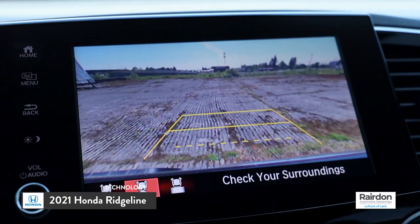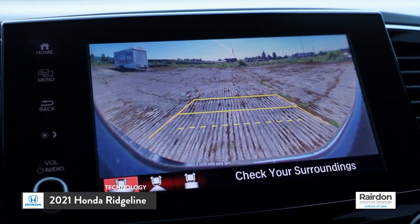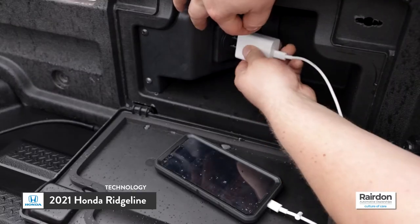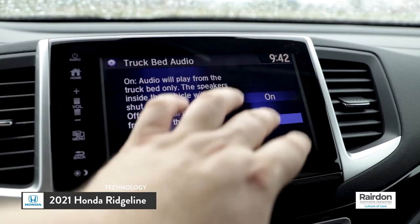A multi-angle rear-view camera makes backing up and connecting to a tow hitch even easier. Not to mention, the available 150-watt truck bed outlet and industry-first truck bed audio system are great additions to any tailgate party or job site.